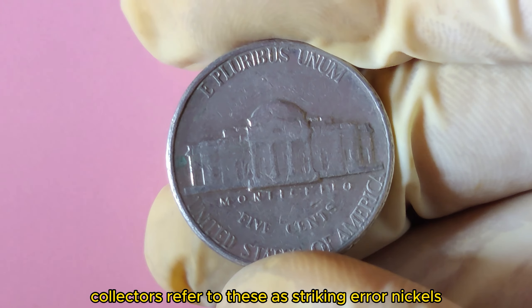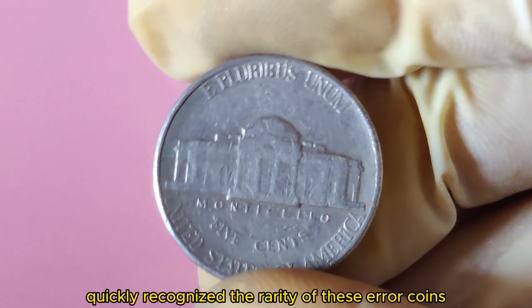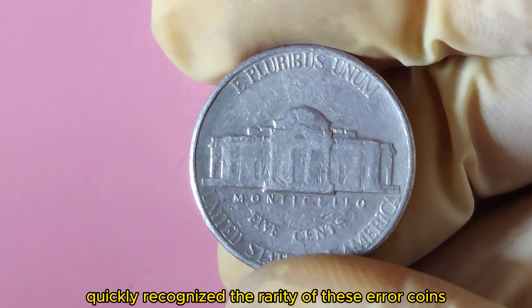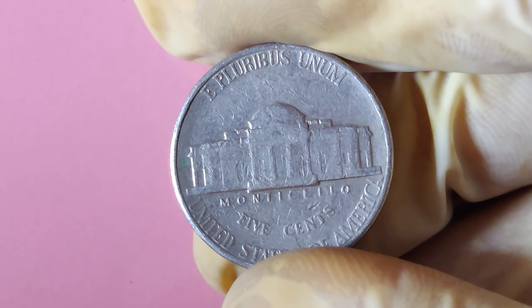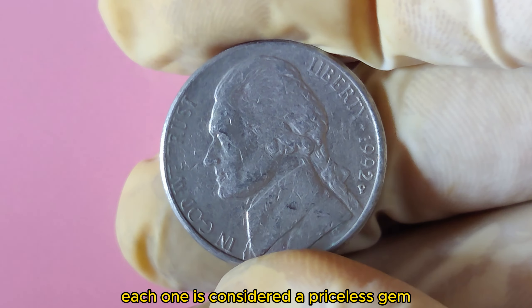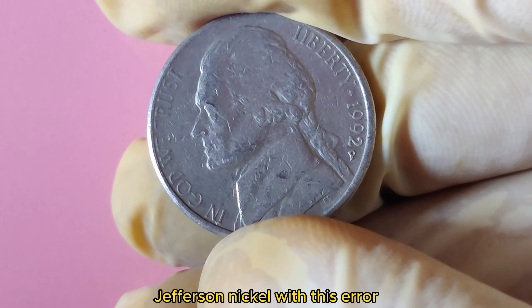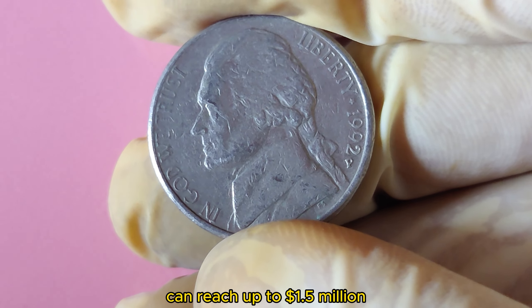Collectors refer to these as striking error nickels. Collectors and investors quickly recognized the rarity of these error coins, and their value began to climb. With only a few in existence, each one is considered a priceless gem. The current market value of a pristine 1992 P Jefferson Nickel with this error can reach up to $1.5 million.